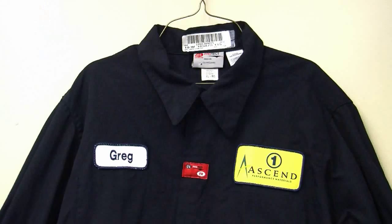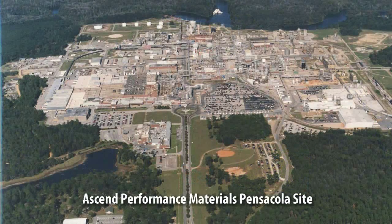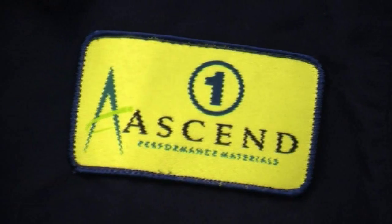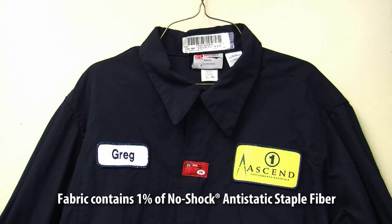This garment is routinely used as part of an Ascend Manufacturing Plant Safety Workwear Program. The fabric is produced by Glen Raven using Glengard branded fabric, which includes a blend of Kermel and Modacrylic fibers for FR protection, along with 1% of no-shock anti-static staple fiber for static dissipative properties.